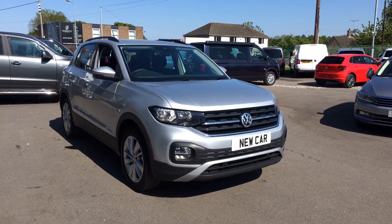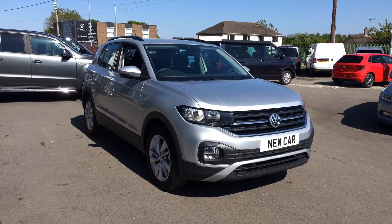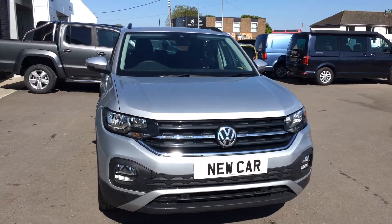Hi, I'm Phil Sadler, sales executive here at Wrexham Volkswagen. I'm going to show you around our brand new unregistered Volkswagen T-Cross. This is the one litre engine SE that we have on sale, finished in Reflex Silver.